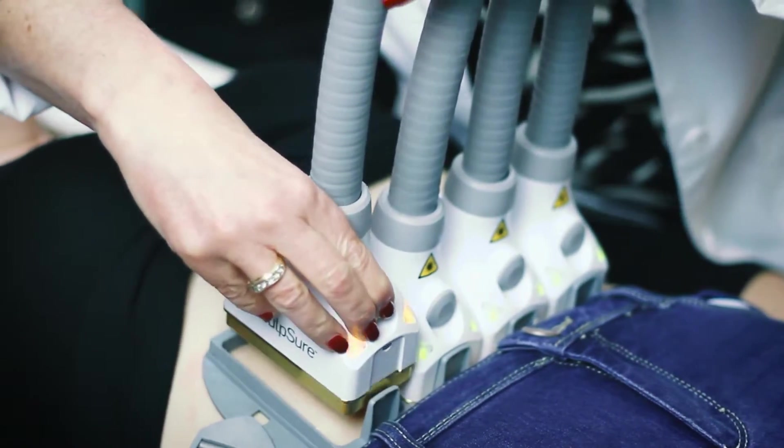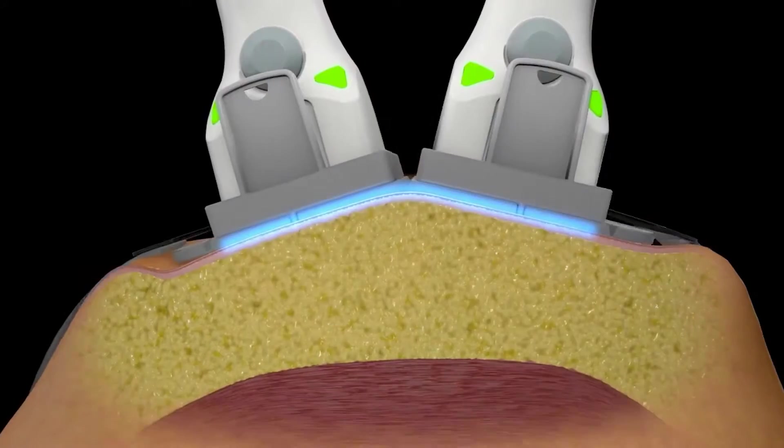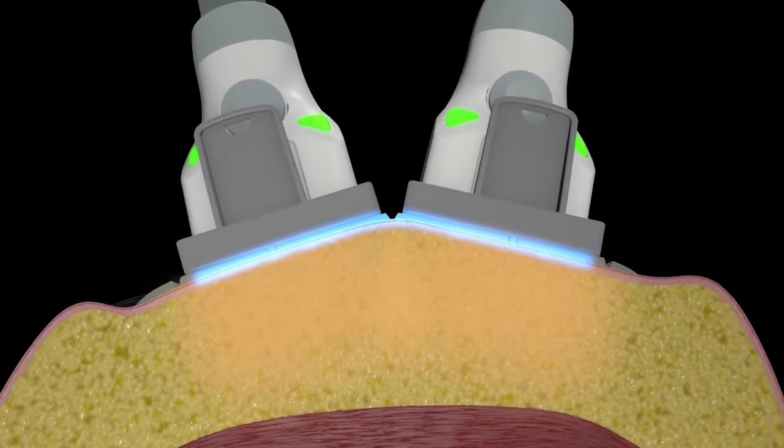The laser actually penetrates beneath the skin and it dissolves the fat cells. That is a permanent reduction and you can expect about a 25% improvement.